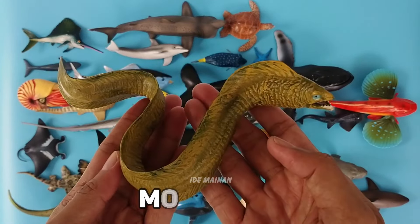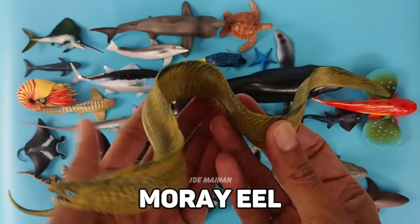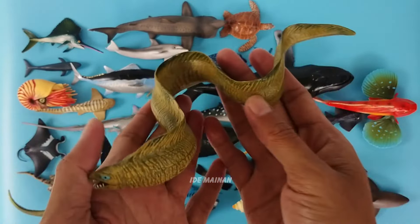This is a moray eel. Morays rely mostly on their highly developed sense of smell, lying in wait to ambush prey.